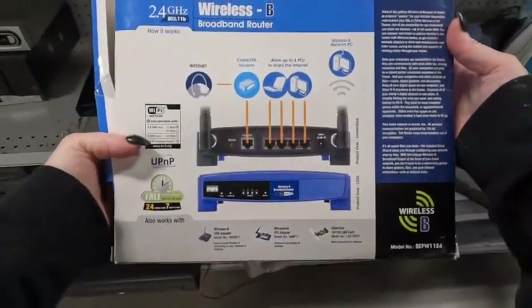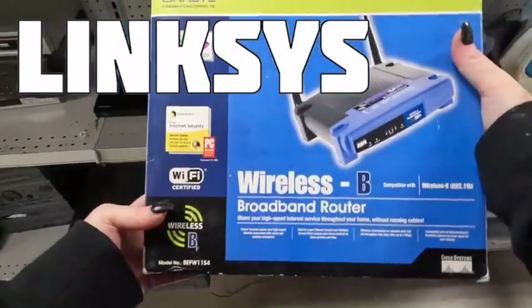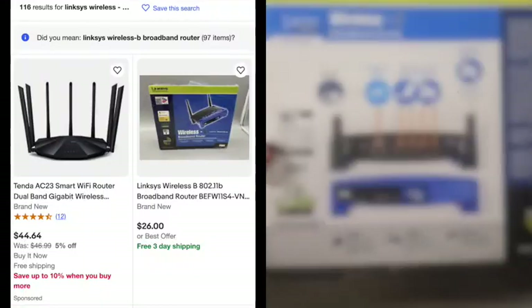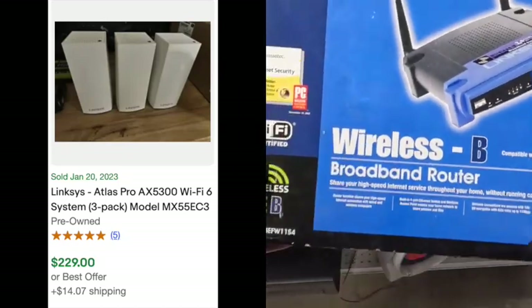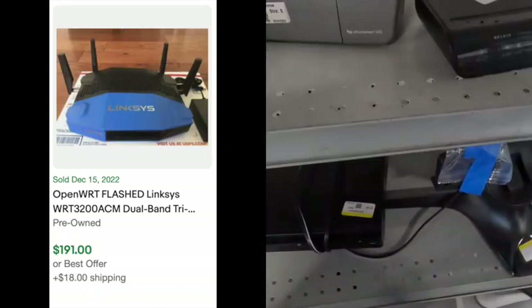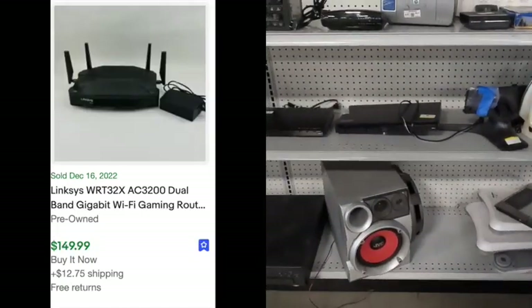Staying with electronics, I see this Linksys Wi-Fi router. I know from personal experience that these Wi-Fi routers and boosters can be really expensive. There are 116 listed for this particular one, and there were 11 sold — these are showing around $20 or so. But that being said, this brand is still worth looking for. There are some other Linksys Wi-Fi systems that sold for $199 or around $200. I made sure to select pre-owned because it's different than if you're finding brand new in box ones.